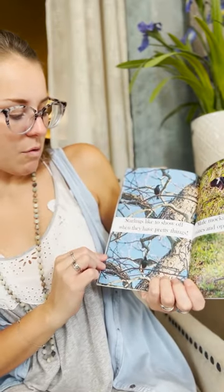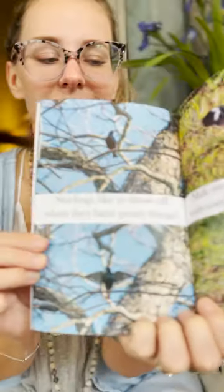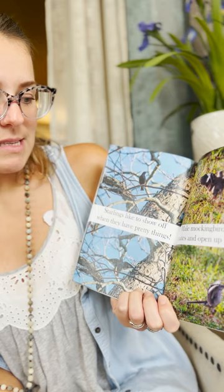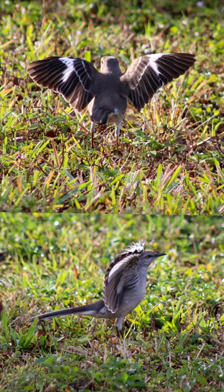Starlings like to show off when they have pretty things. Do you see him showing off his little branch that he caught? He's showing off to see who he can attract. Just like the male mockingbird — he struts for mates and opens up his wings, dancing on the ground to attract a mate too. They do the same thing, just in a different way.